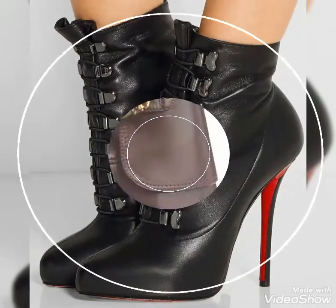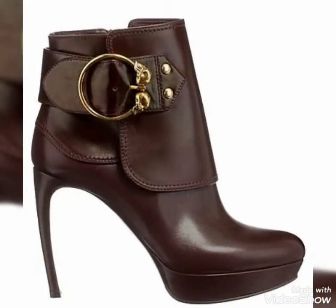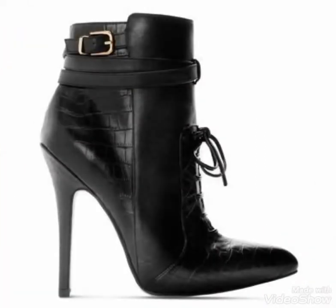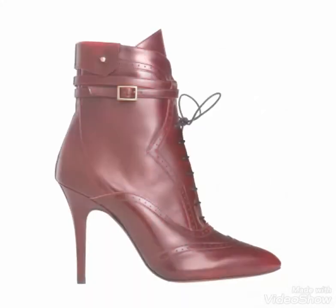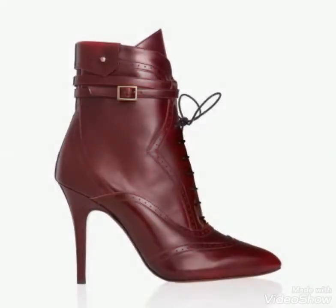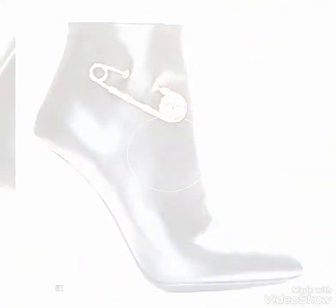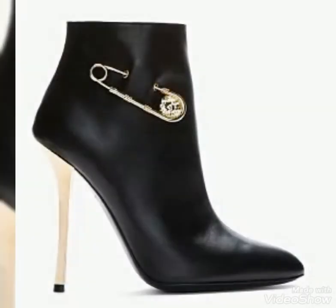Dear viewers, you can wear these beautiful and stylish leather ankle boots for party wear, office wear, and college wear. You will look extremely gorgeous and stylish by wearing these boots, so you should definitely try these beautiful and stylish leather ankle boots.